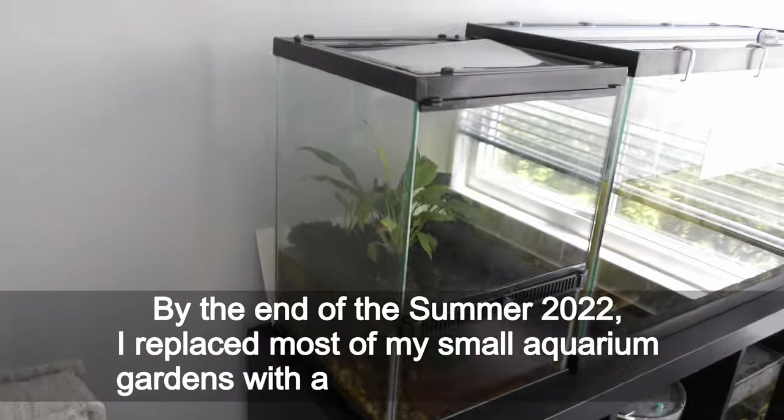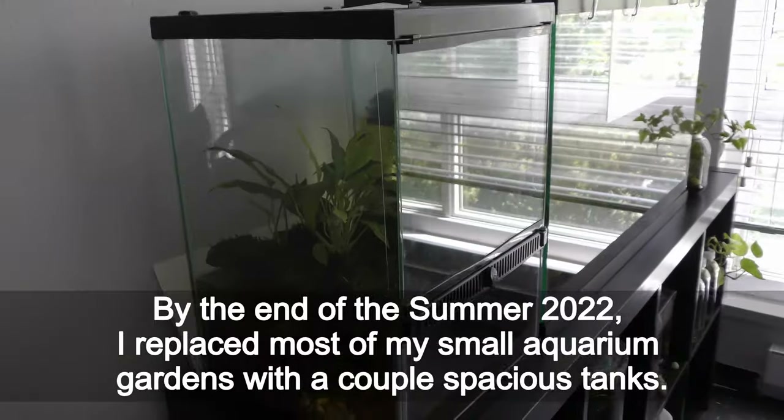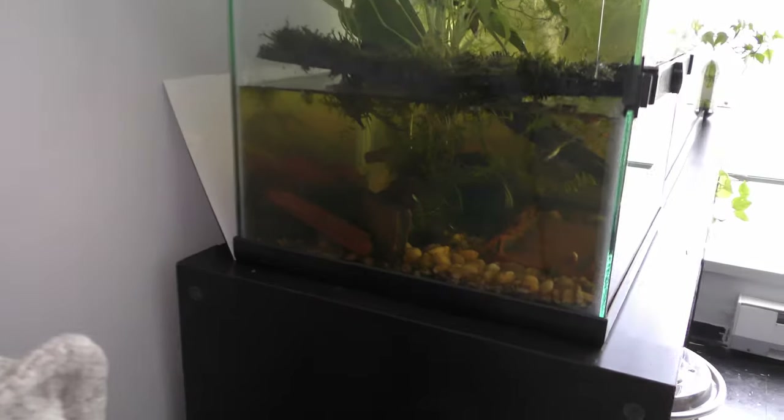By the end of summer 2022, I replaced most of my small aquarium gardens with a couple of spacious tanks. Take a look.